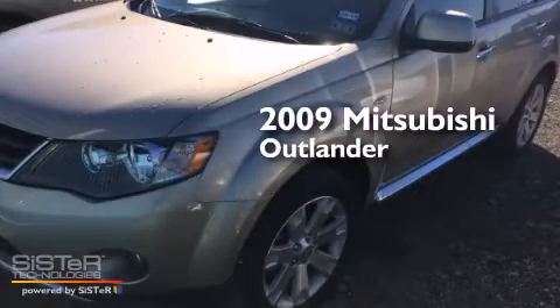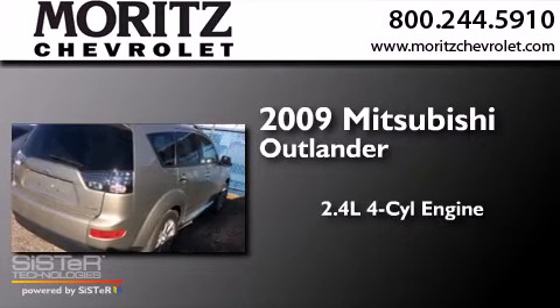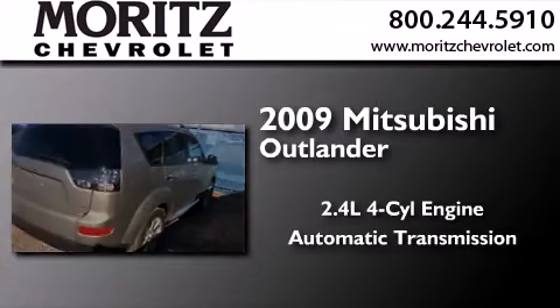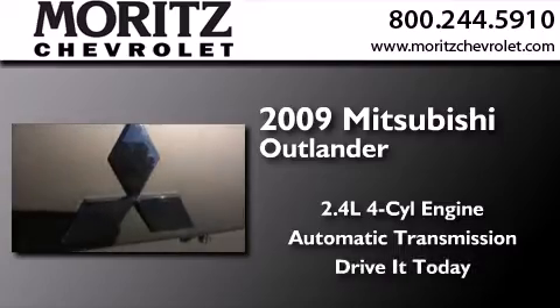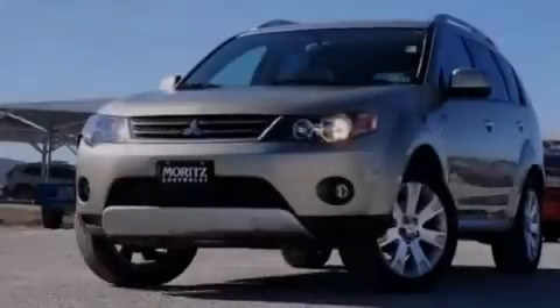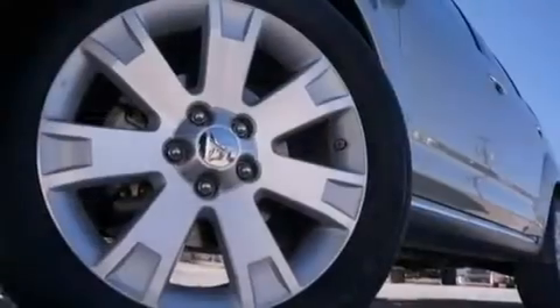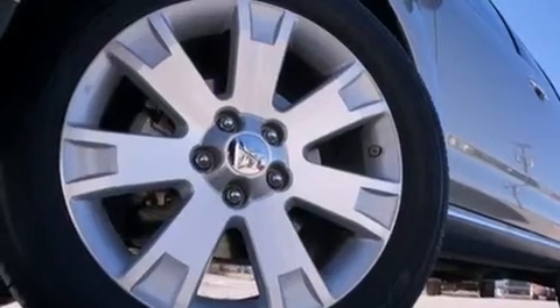This is a 2009 Mitsubishi Outlander. It features a 2.4-liter four-cylinder engine and an automatic transmission. Its top features include keyless ignition, a sunroof, a premium audio system, and 100% commercial-free Sirius satellite radio.